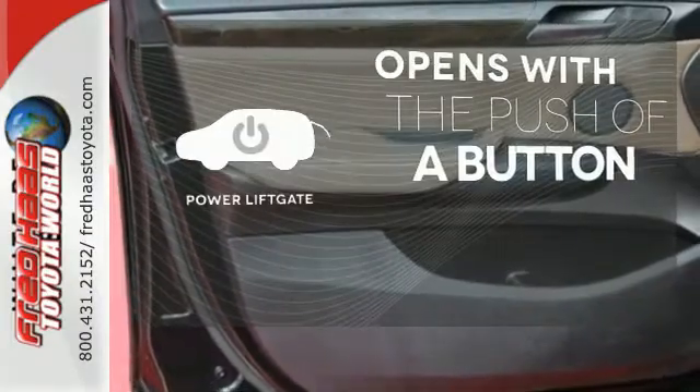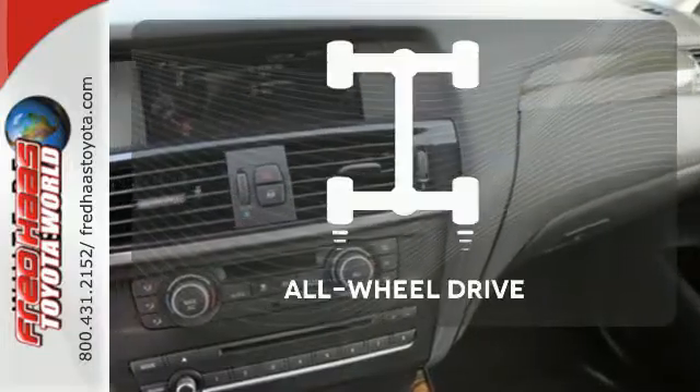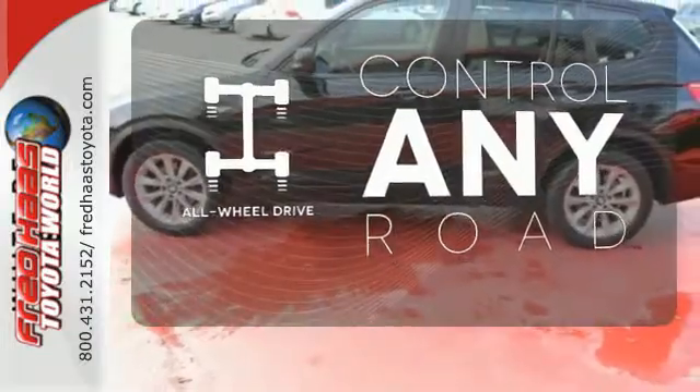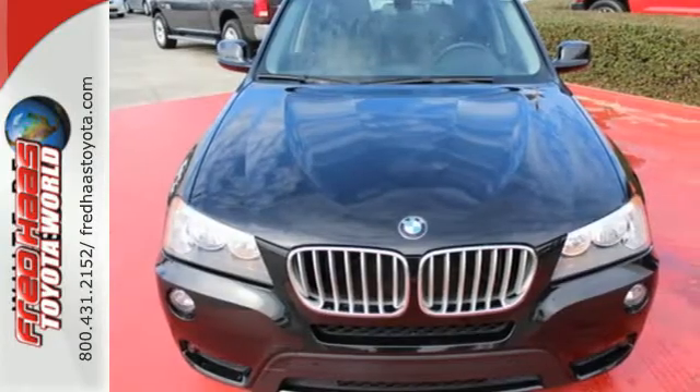The power liftgate offers automatic rear door operation with the push of a button. The all wheel drive allows you to master any road, any time. It's a true ultimate driving machine. Take it for a test drive today.